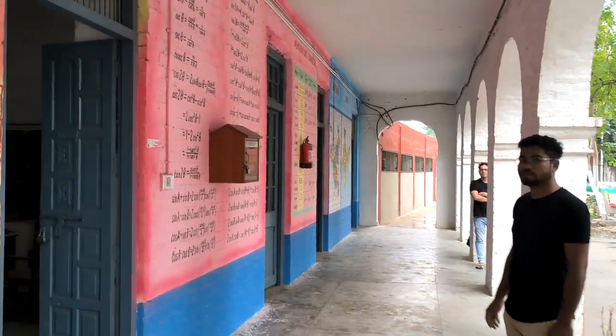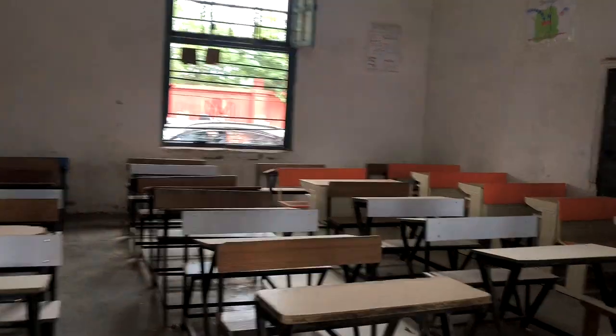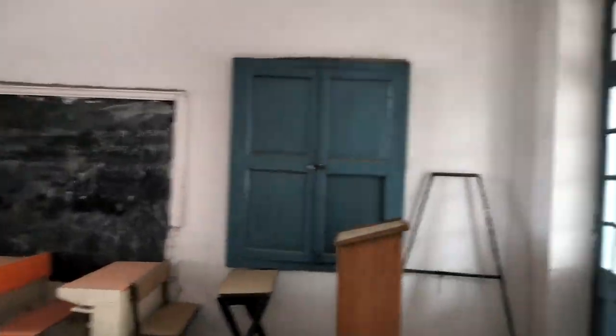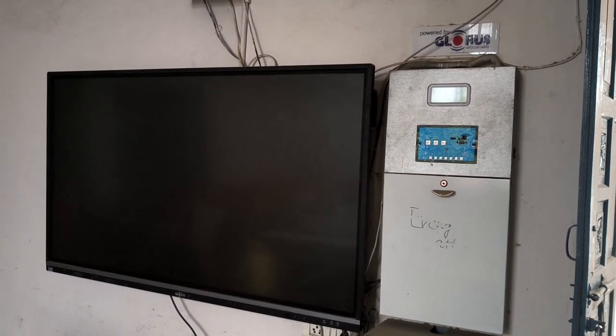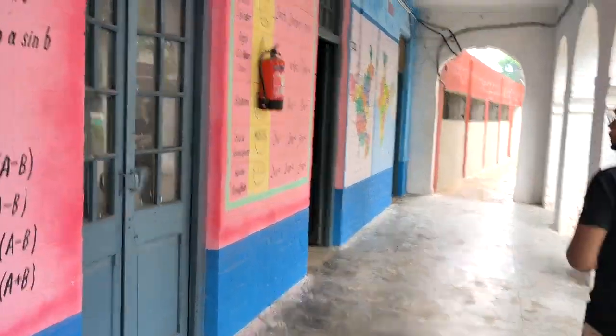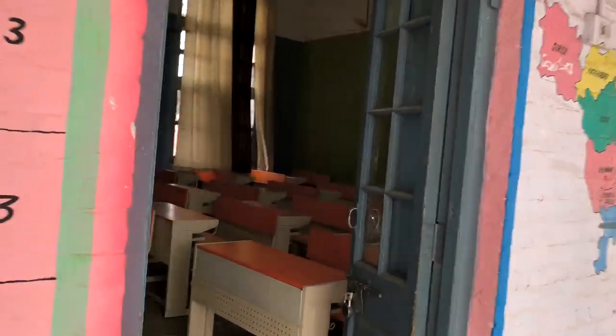Now we move towards the classrooms. There is a classroom equipped with digital boards. All the classrooms are equipped with digital boards. This next classroom is also equipped with digital boards.